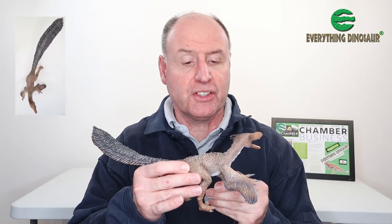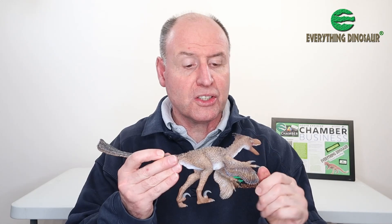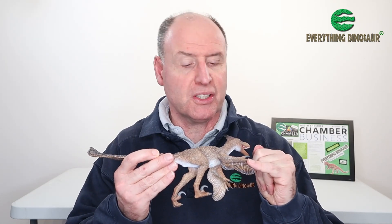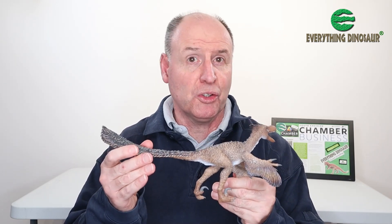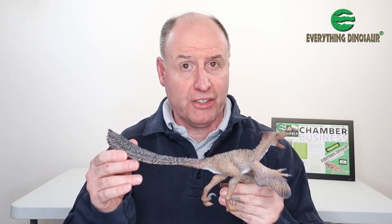So yes, lots of different feathers. On the wings we have the beautiful sort of primaries and the coverts that you expect to see on a bird's wing. So lots of different types of integumentary covering associated with this Velociraptor model — a very updated version of Velociraptor with its wonderful feathers.